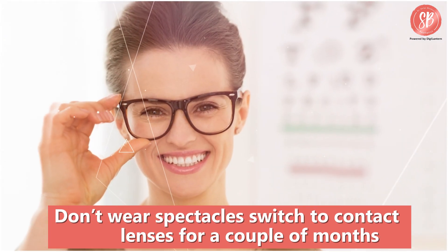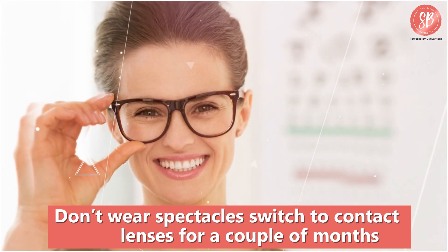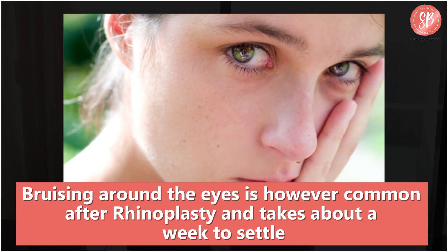If you wear spectacles, it would be a good idea to switch to contact lenses for a couple of months. Problems with vision are not common. Sometimes the drainage of tears may be disturbed due to the swelling and one can experience watery eyes, but that settles in a few days. Bruising around the eyes is however common after rhinoplasty and takes about a week to settle down.